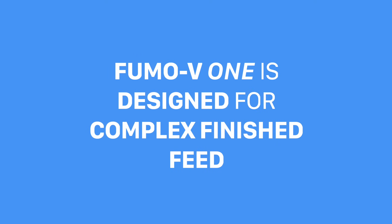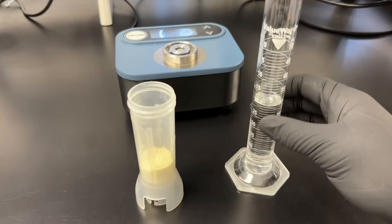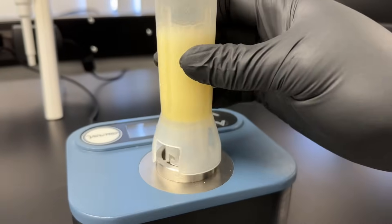But innovation is all about pushing boundaries, and VICAM's One Family products does just that. Fumo B1 is designed specifically for testing complex finished feed products, making it first in its class for fumonisin testing. It uses a robust and specifically designed calibration approach, allowing virtually all finished feed products to be tested.